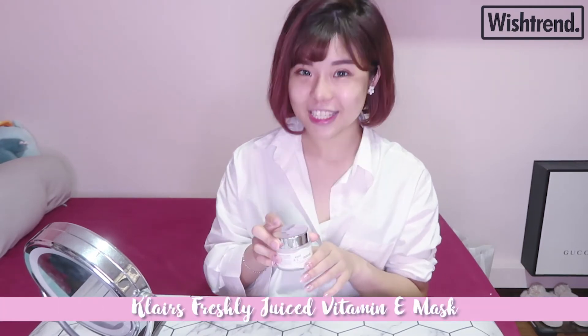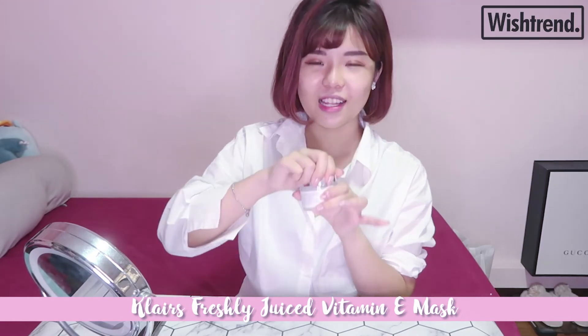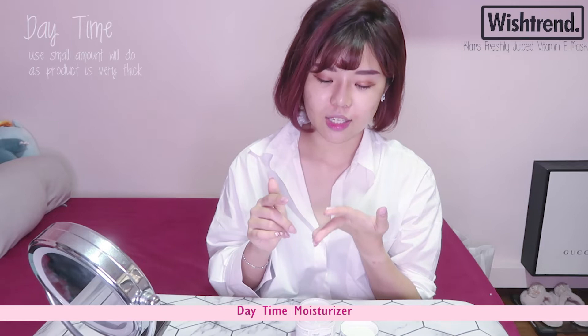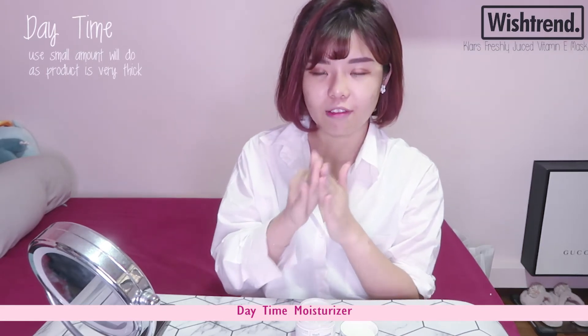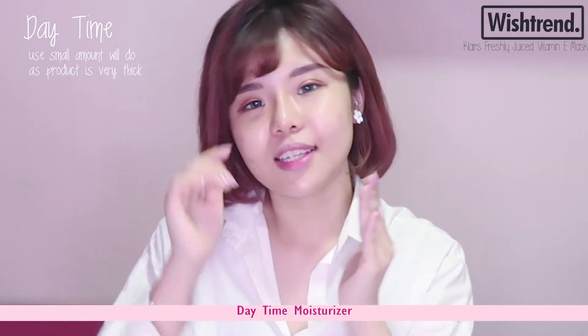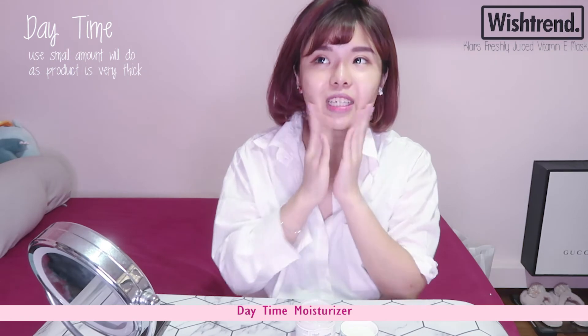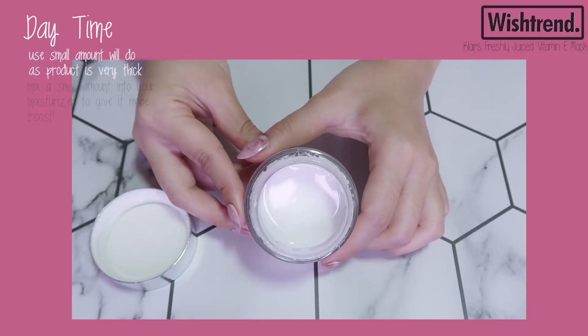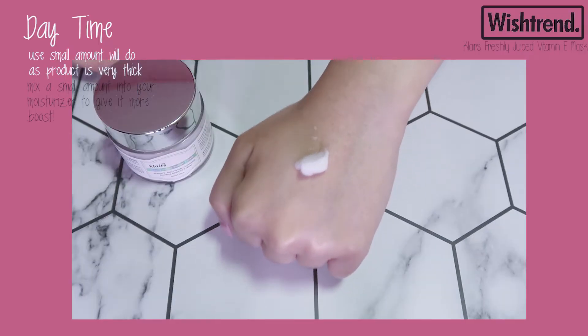Last but not least, our routine ends with the Klairs Freshly Juiced Vitamin E Mask — and this mask I have been loving because it has a really interesting consistency. I've actually been using this mask in three ways: in the daytime, at night, and as a wash-off mask. In the day, I use it as my moisturizer — I pick up a very small amount because it's quite thick, rub it in my fingers, and apply it on my skin as a daytime moisturizer. Klairs also recommends you can mix a bit of it into your moisturizer to give it more of a hydration boost.